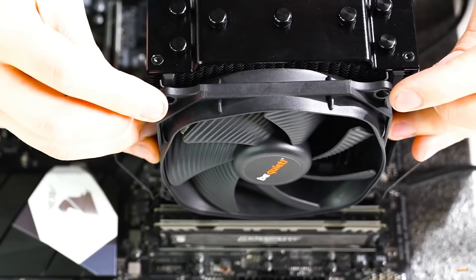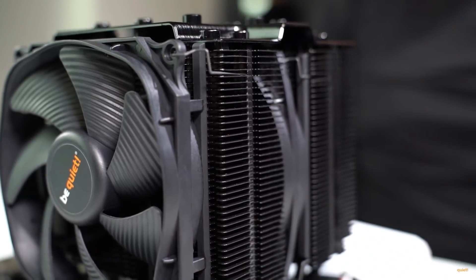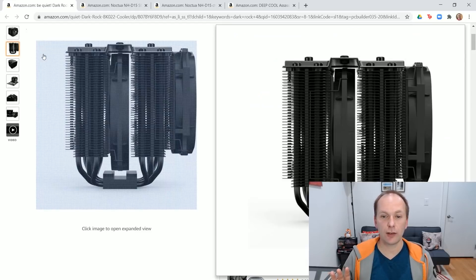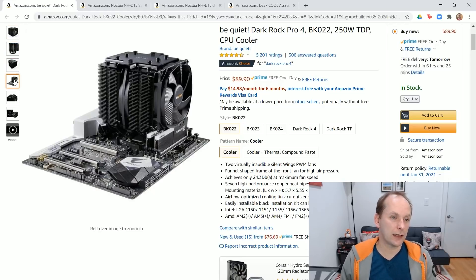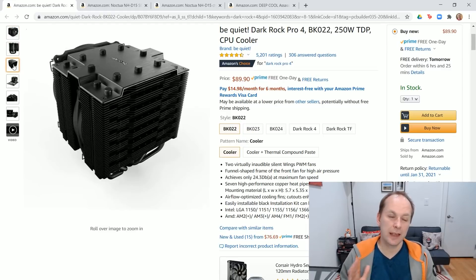First up, we probably have our quietest premium air cooler in the Be Quiet Dark Rock Pro 4, coming in at $90 US. The cooler is massive with seven 6mm copper heat pipes split between a dual fin tower setup with a push-pull configuration — a 120mm fan in the front and a 135mm fan in the middle. Installation is a little bit of a pain, and it does slightly trail the other high-end coolers in thermal performance. But its two Silent Wings 3 fans are extremely quiet for the cooling provided. Be aware there is a Threadripper-only version, so make sure you buy the right one with the correct mounting hardware. It's all black and looks great in a case, with a really nice top plate.